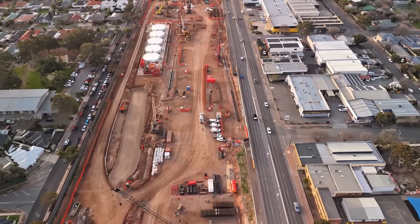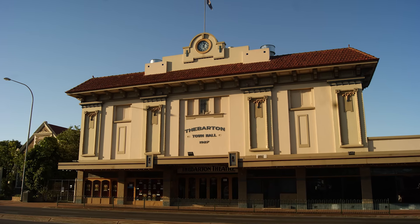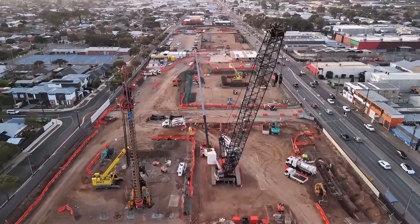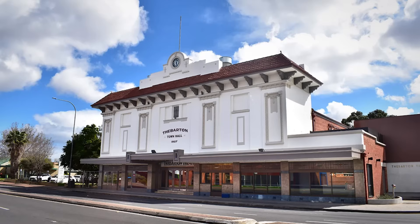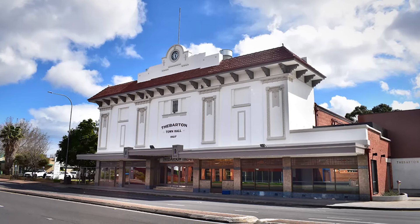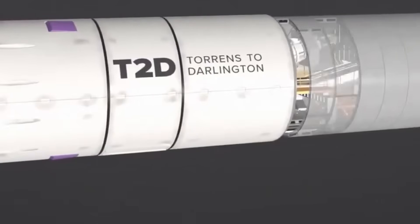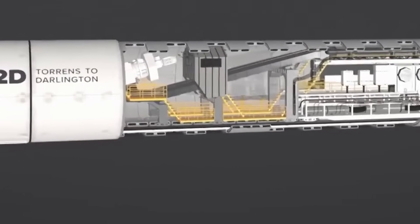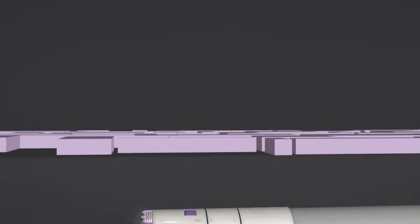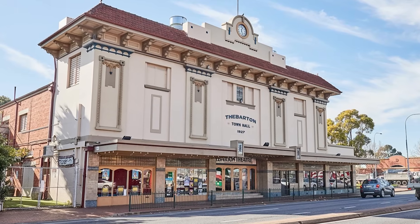The second challenge is a hold-your-breath moment: the Theberton Theatre. This 100-year-old, state heritage-listed building is loved by locals, and the entire reason the project was redesigned to use tunnels was to save it from being demolished. But this created an unbelievable engineering risk. The 15-metre-tall TBMs will pass directly underneath the historic building. If the TBMs' face pressure is too low for even a moment, the ground will subside and the 100-year-old foundation will crack. If the pressure is too high, it will heave the ground up, breaking the building from below. The margin for error is zero.